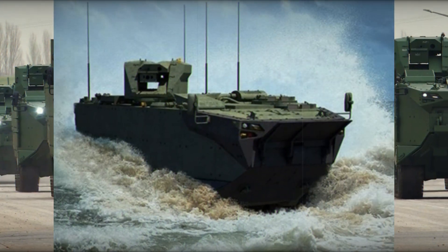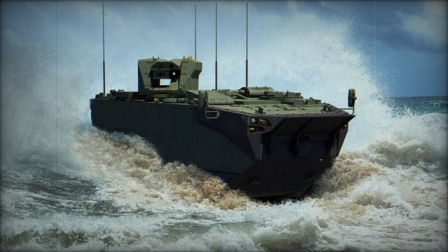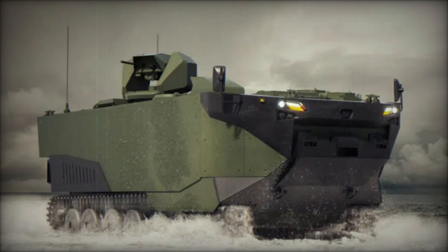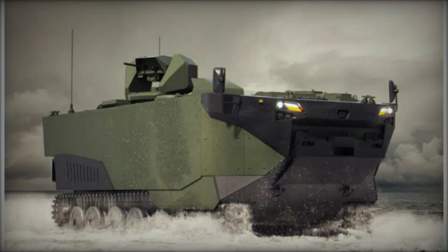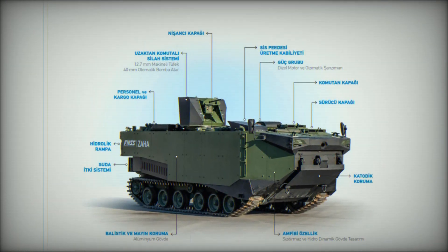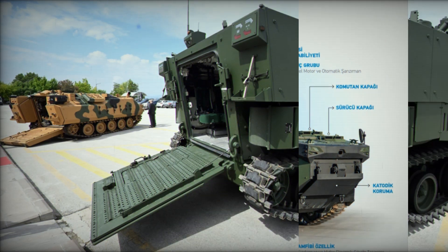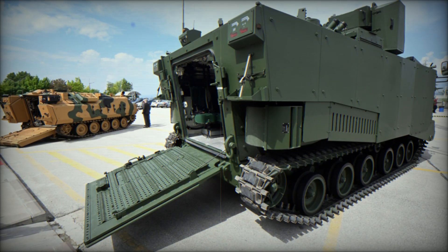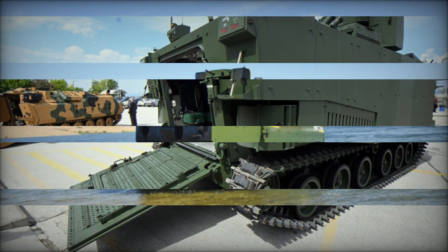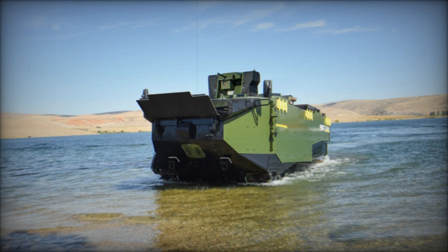Protection is just as important as offense, and the Zaha delivers here too. Its armor is designed to protect against small arms fire, artillery spray, and certain landmines and IEDs, meaning the vehicle can keep going even in the heat of battle, providing protection for its crew and the troops on board. Additionally, the vehicle is equipped with smoke grenade dischargers and a smoke generating system, giving it the ability to create a defensive smoke screen to avoid enemy fire and retreat if necessary.